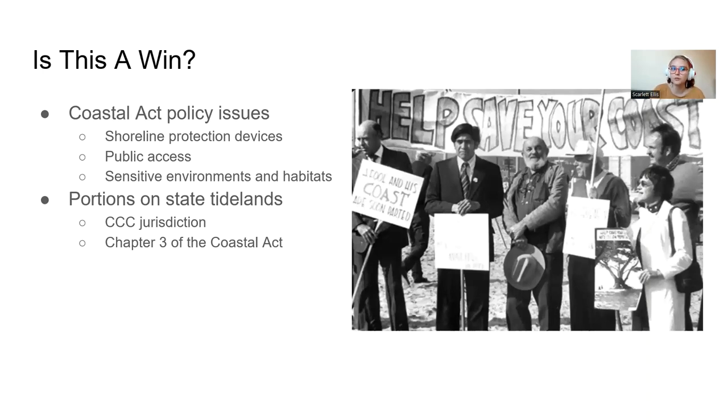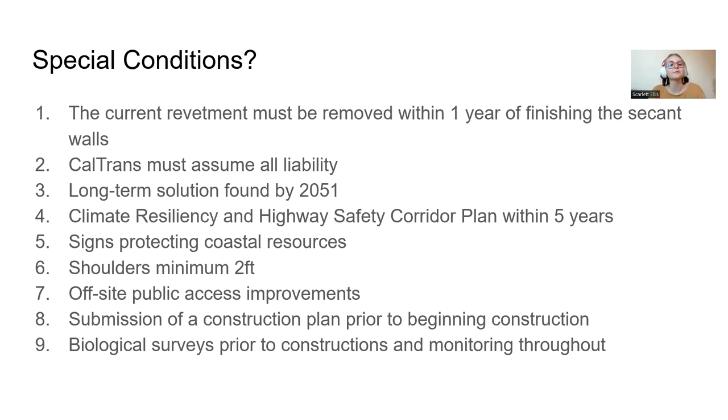The California Coastal Commission set several special conditions. The current revetment — the temporary wall at the base of the cliffside — must be removed within one year of finishing the secant walls. Caltrans must assume all liability for whatever fallout may occur. They must find a long-term solution by 2051, since these secant walls aren't ideal. They also need to submit a climate resiliency and highway safety corridor plan within five years, to plan how to stop erosion at the source rather than continually building walls.